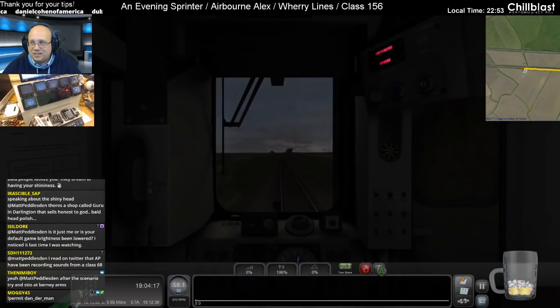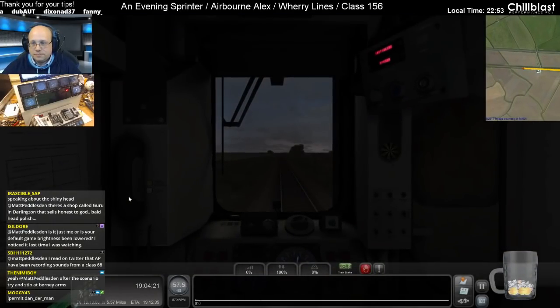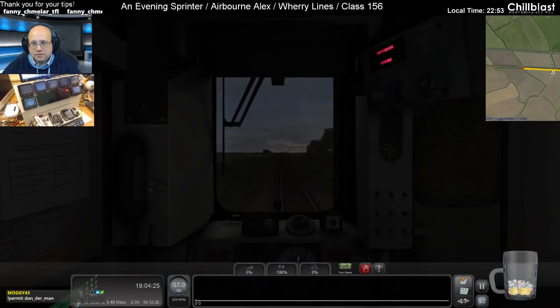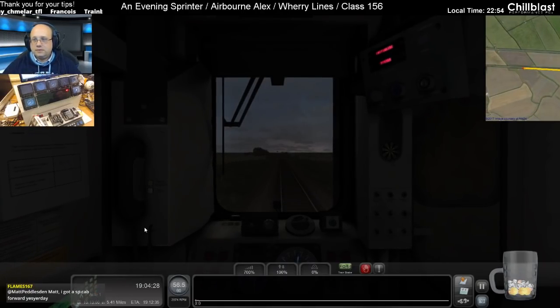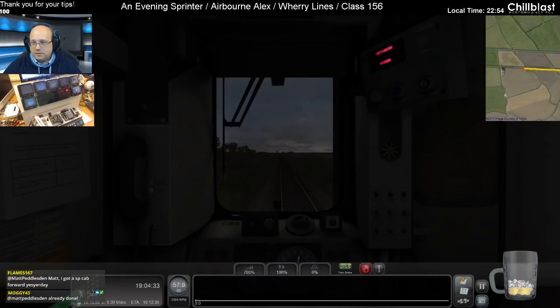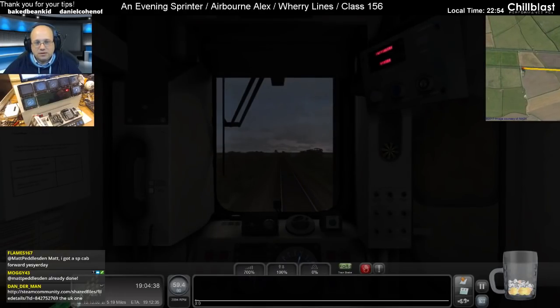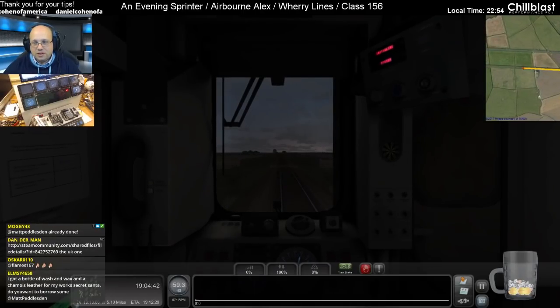No, my default game brightness isn't lowered — this is a darker scenario. This is quite dark even on my screen. Bald head polish — yeah, I know, I've heard of that. You got the Southern Pacific cab forward yesterday? Oh, that's awesome — it just sounds beautiful, it looks awesome. Really nice. I really like the cab forward. We've got one in HO gauge on the railway; he has fun going around the corners.